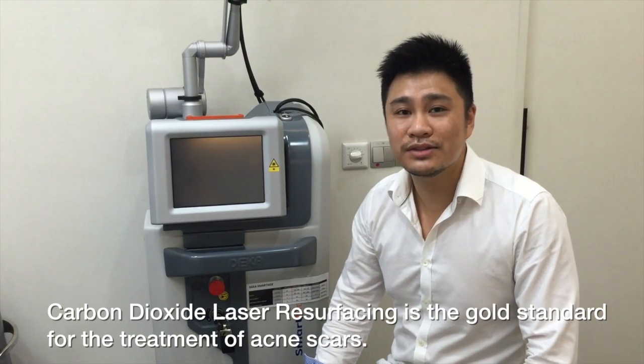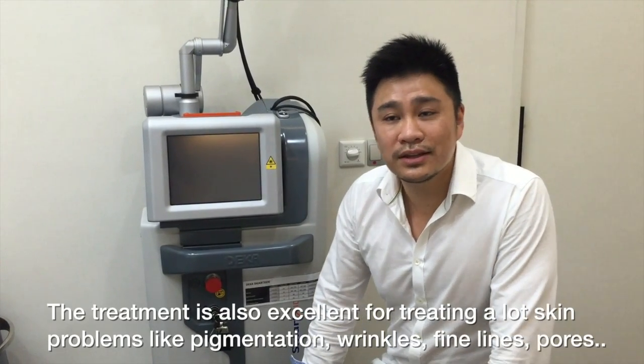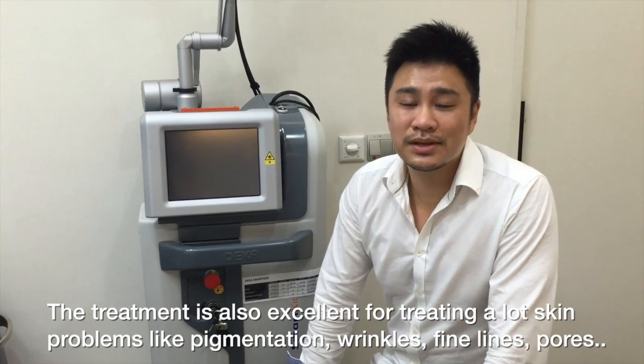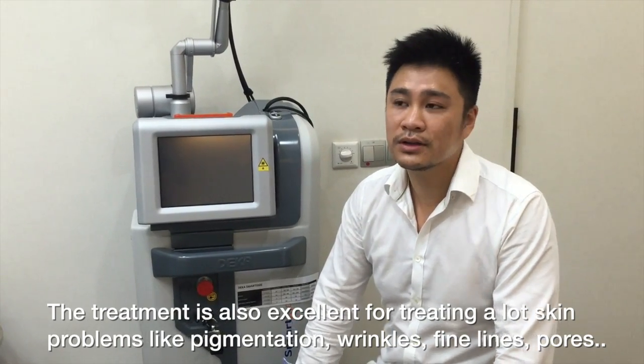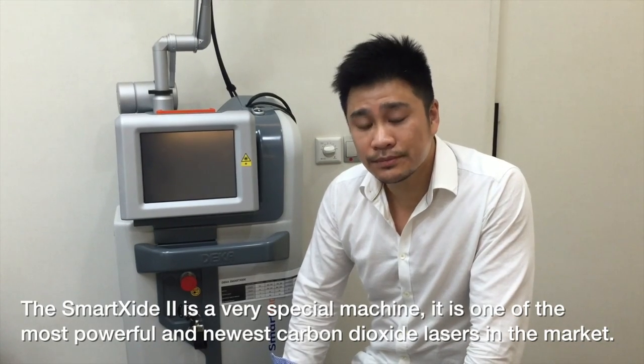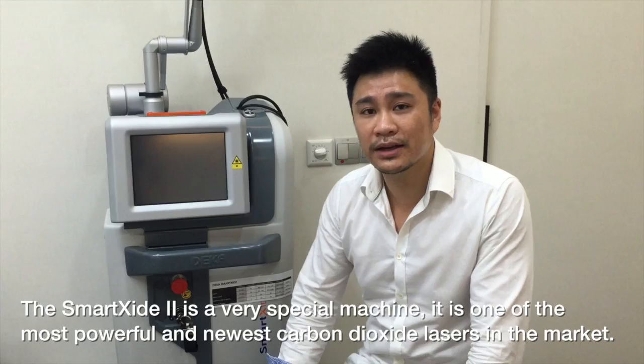Carbon dioxide fractional laser resurfacing is the gold standard for the treatment of acne scars. The treatment is also excellent for treating a lot of skin problems like pigmentation, wrinkles, fine lines, and pores. The SmartSide 2 is a very special machine — it's one of the most powerful and newest carbon dioxide lasers on the market.